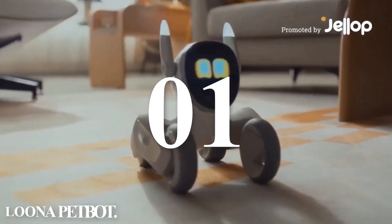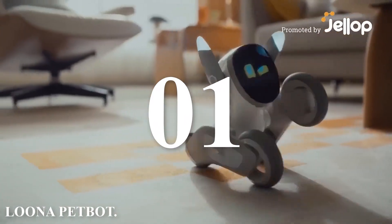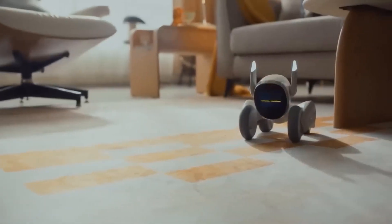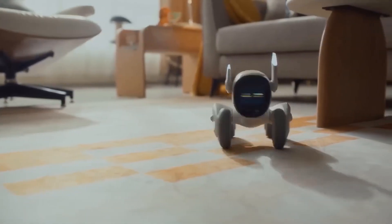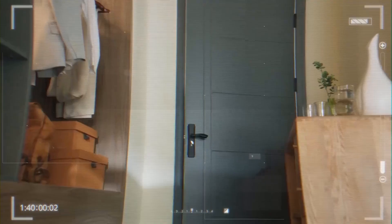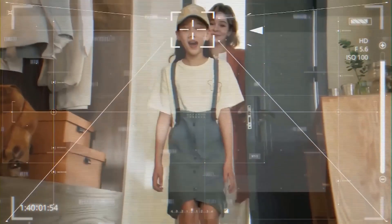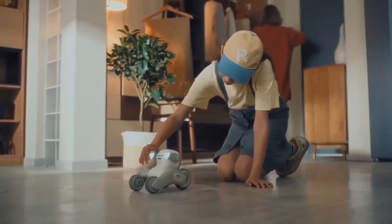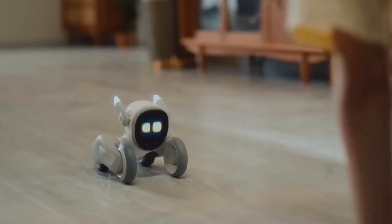Number one: Luna Pet Bot. This is the Luna Pet Bot by KI Technology. It is an innovative and charming robotic companion designed to bring joy and interactivity to your home. This pet bot stands out with its blend of advanced technology and endearing personality, making it a delightful addition for both kids and adults.